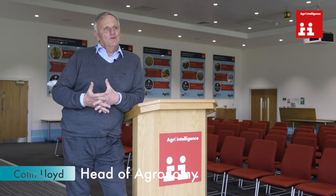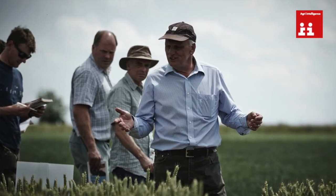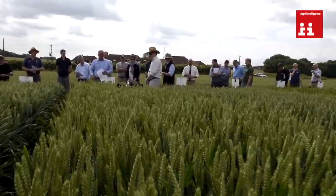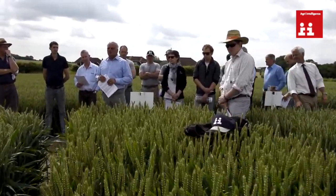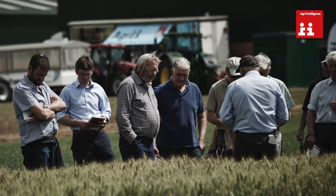I'm Colin Lloyd, head of agronomy for Agri. I've worked for Agri for over 30 years, got involved as an agronomist initially, then into research and development work here. The whole idea was to increase the protocols that we were doing, particularly on agrochemicals at the time, and to try and link in varieties — which we've studied here for many years — into a whole agronomy across the board.